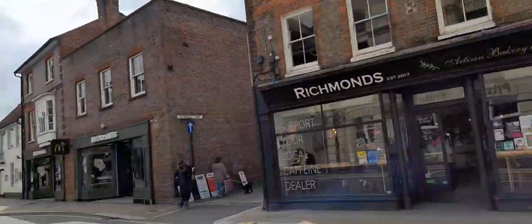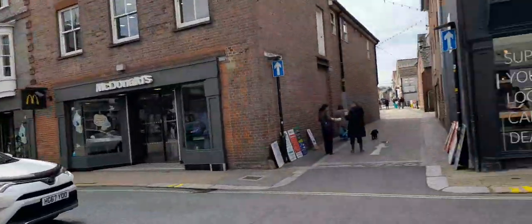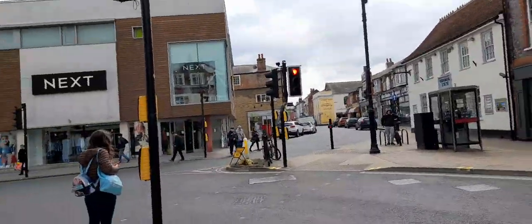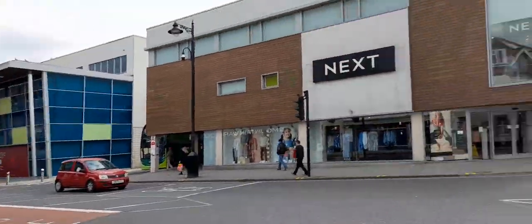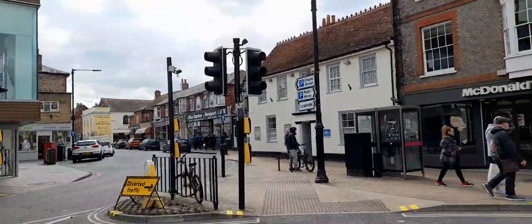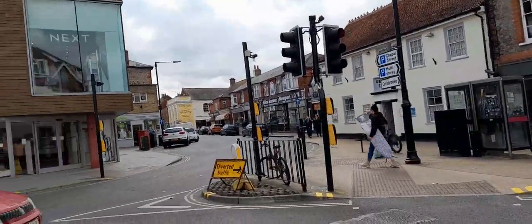I would have thought one of the towns would have had a market by now, but there wasn't one on the day I visited — it might just be on a set day or set days. There's a multi-storey car park and Chapel Street parking available.